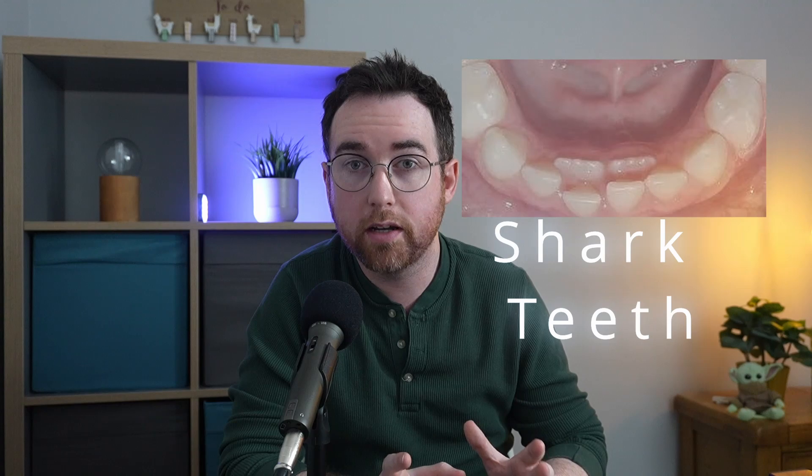Are you worried that your child hasn't lost any baby teeth yet and the adult teeth are already here? Don't panic — it's quite common and it's sometimes known as shark teeth. Let's talk about why it happens.